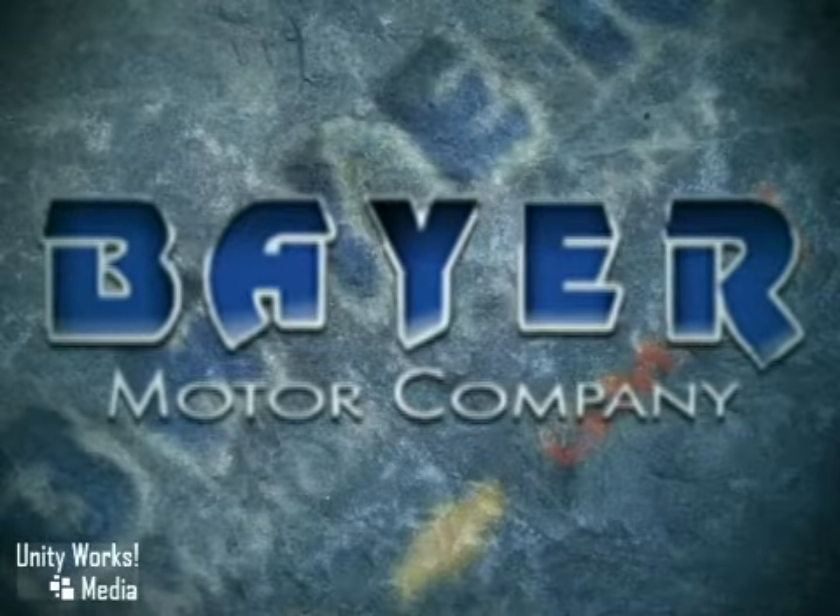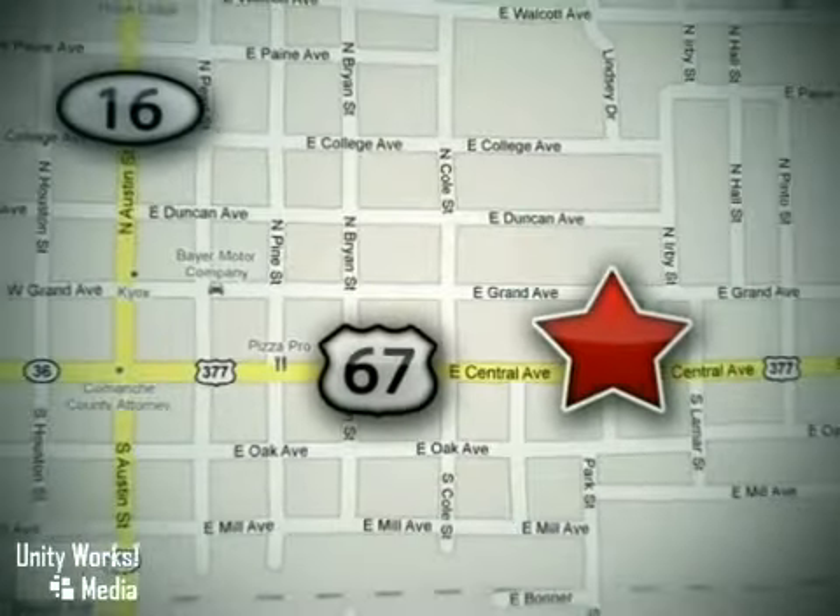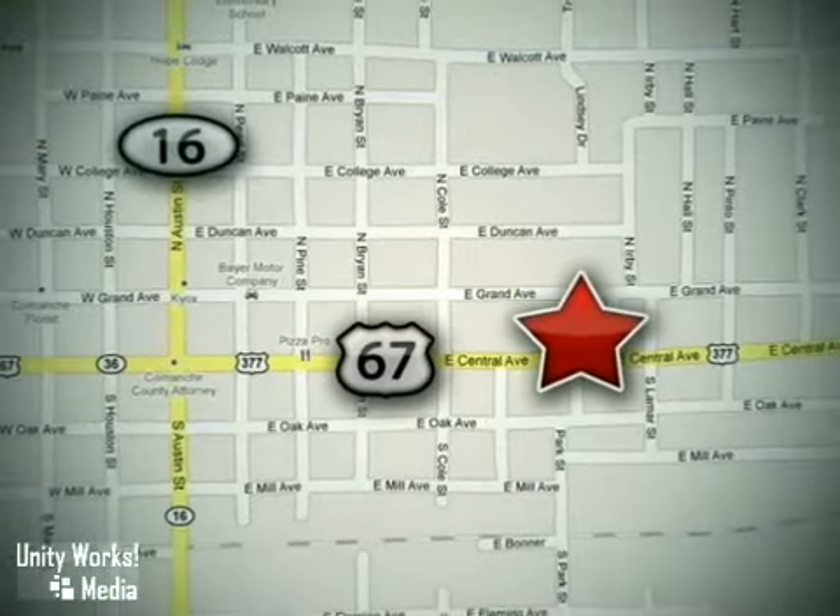Find your confidence at their Chevrolet, Ford, GMC, Buick dealership. We're located at 714 East Central Avenue in Comanche, Texas, just 48 miles south of I-20.